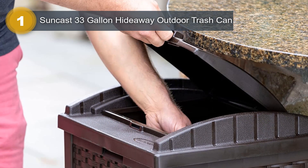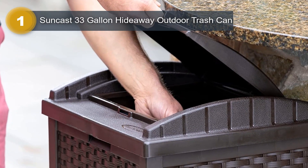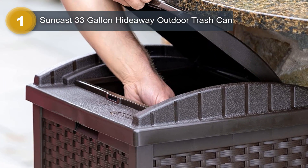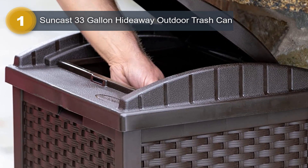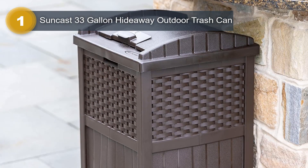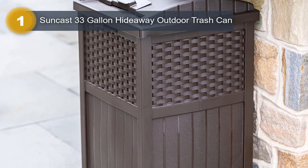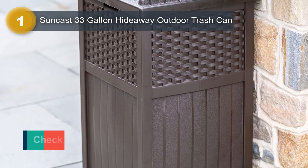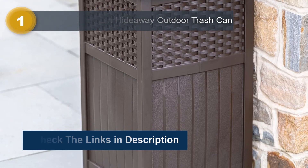It resists fading and effectively keeps water out, making it suitable for year-round use. With a compact rectangular shape and a brown finish, this trash can blends seamlessly with various outdoor settings. It is lightweight and easy to move around as needed. Overall, the Suncast Hideaway Outdoor Trash Can combines functionality, durability, and style, offering a convenient and attractive solution for managing your outdoor waste.